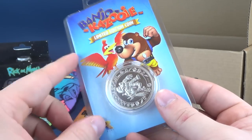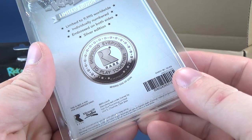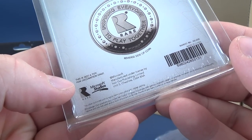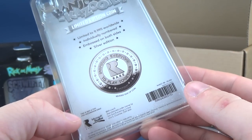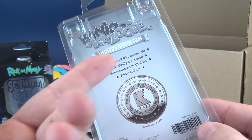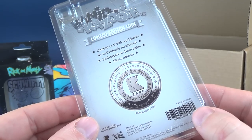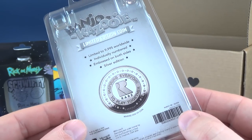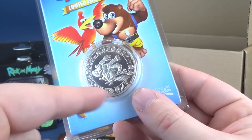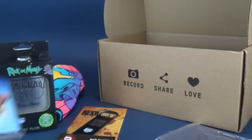Next, we also have a Banjo-Kazooie limited edition coin. This comes to us from Microsoft Studios and also from Rare. It's limited to 9,995 — why not just add another four there? It's individually numbered and embossed on both sides. It's a silver edition coin — this is the reverse side and this would be the Banjo-Kazooie side. That's pretty cool as well.